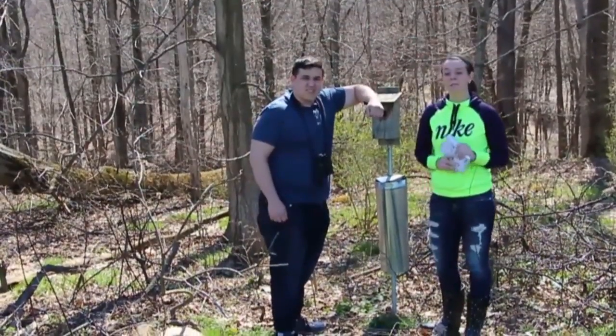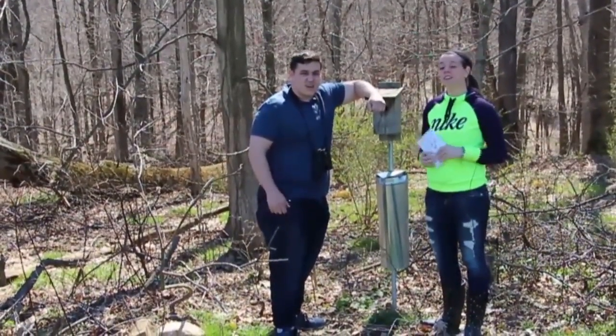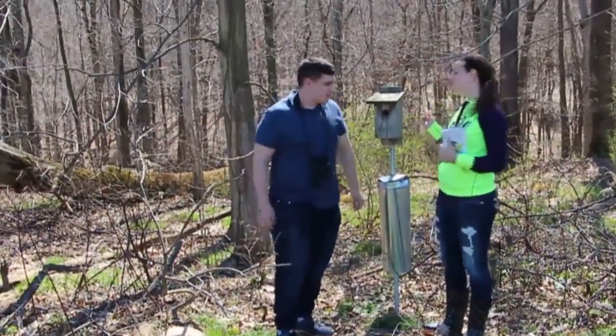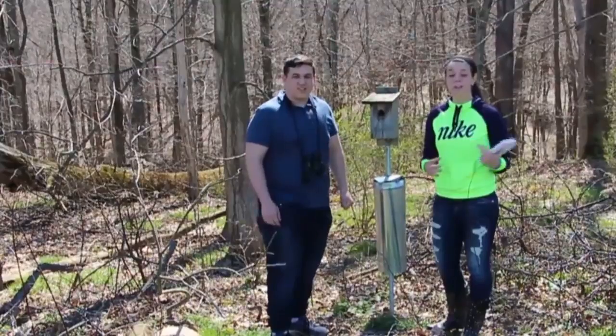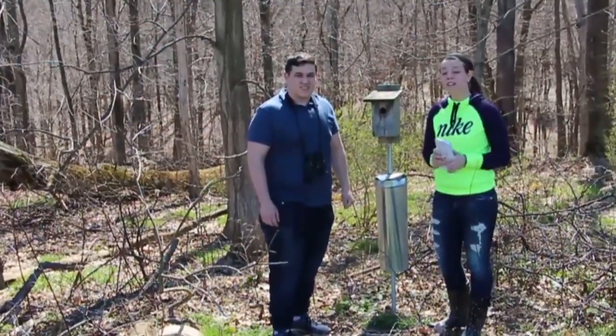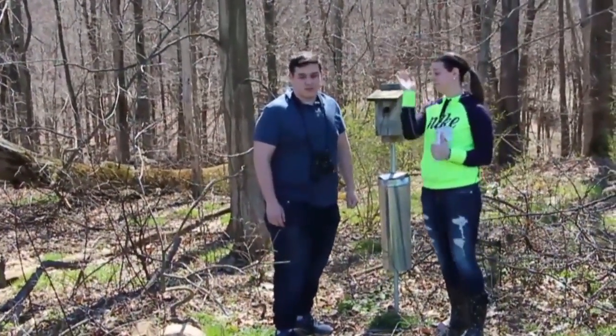Hey guys, welcome to Westminster College Woods. I'm Bailey Felger and I'm Justin Wilson. This is one of the many bird boxes here in College Woods — it's home to many of the different birds and other species around here. Want to see more? Follow us.